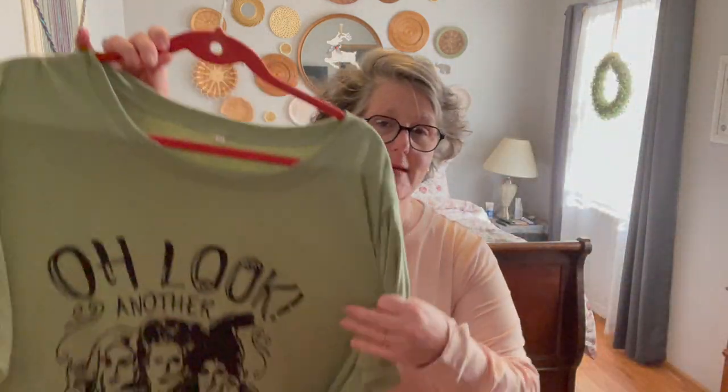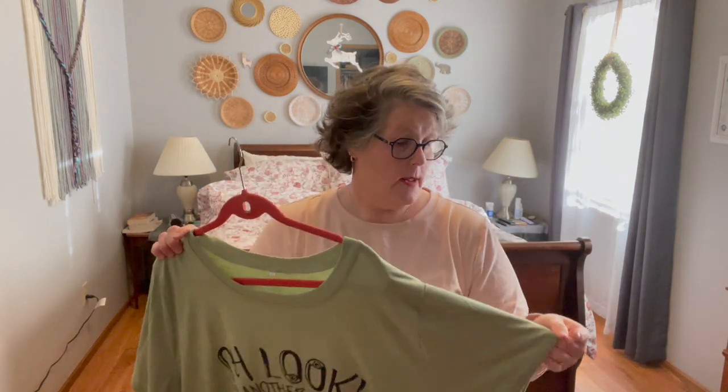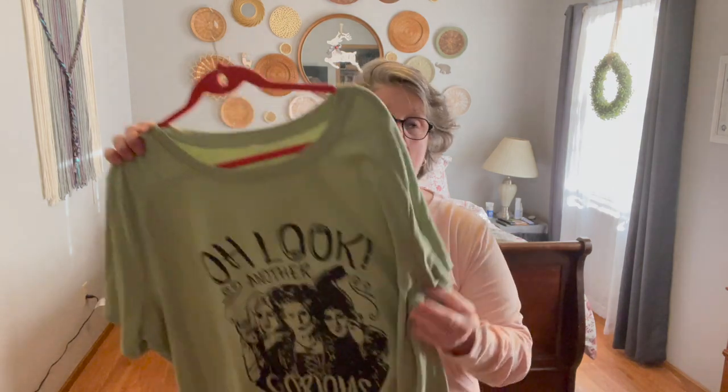Number one, I ordered this t-shirt and it says, 'Oh look, another glorious morning.' I had to get it. This is an extra large in their branding. The quality is great — it's a nice cotton, possibly a cotton blend. The seams — I'm looking for what it's made of.